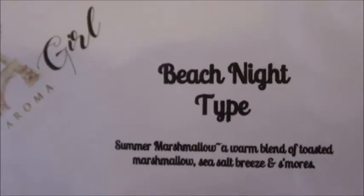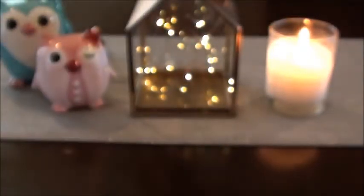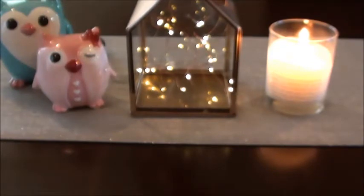The first one I got, and I've heard a lot about, is Beach Night Type — that's Summer Marshmallows, a warm blend of toasted marshmallows, sea salt breeze, and s'mores. The sea salt breeze is kind of what sucked me in, plus I love the scent of s'mores and her marshmallow. I've gotten a few marshmallow blends from people and it just smells really good. There's something about her marshmallow that is just so freaking good. You get a little bit of that salty sea air backed up by that sweet s'mores scent. I can't quite describe it but that one is really nice — I like it a lot.